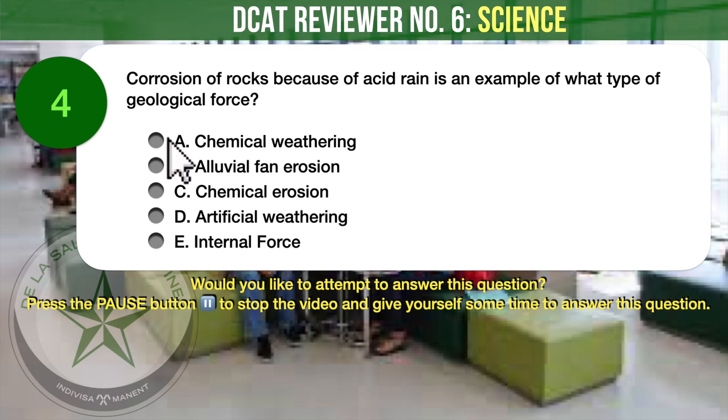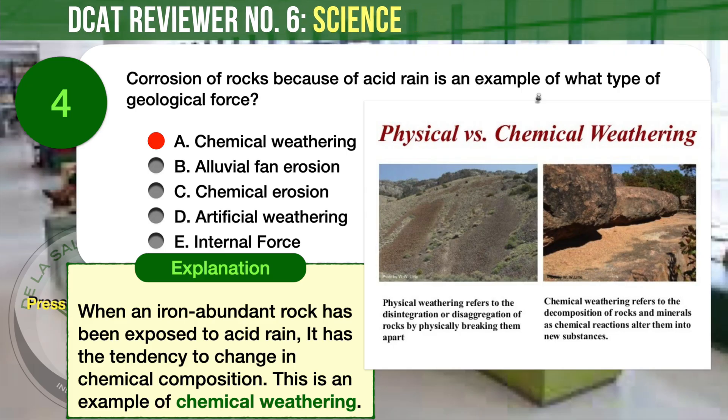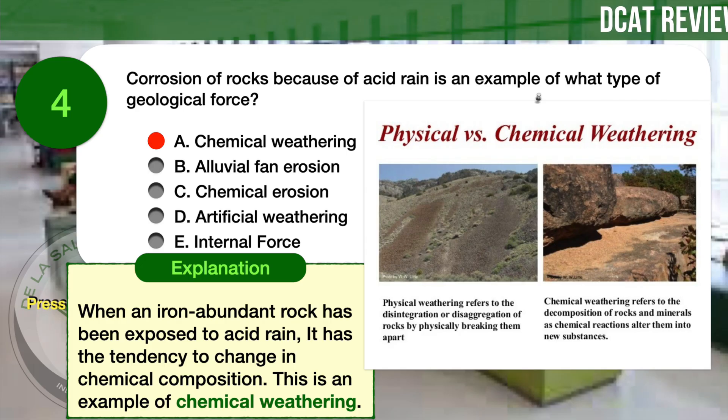The correct answer is A, Chemical weathering. When an iron-abundant rock has been exposed to acid rain, it has the tendency to change in chemical composition. This is an example of chemical weathering.